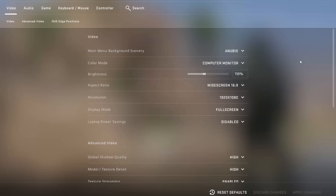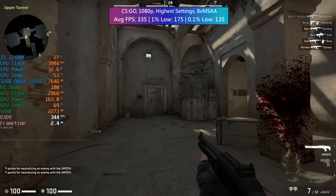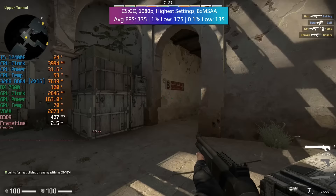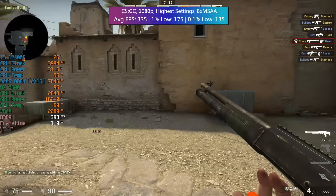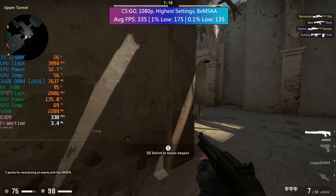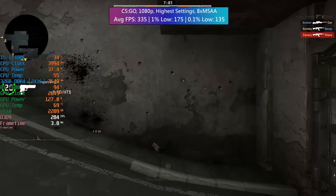For CSGO up next, it's more CPU intensive but it's always nice to throw it into the benchmarks as it's still a very popular game. With the highest quality settings and 8x MSAA — a little overkill but we have the power — 335 FPS on average with pretty solid percentile lows. That 0.1% low was higher than anticipated and you're certainly going to have a good time with a configuration like this.